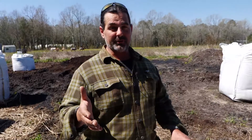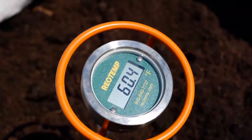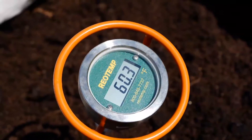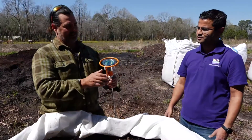Temperature is a big thing that we use to gauge whether or not the compost is done or not. Before we add the worms in, we make sure that the compost is stable temperature-wise, because if the temperature is still too hot or spikes for some reason, the worms are not going to be happy and they're going to end up dying. Now, you have a nice thermometer over here — can you show us how you measure the temperature?